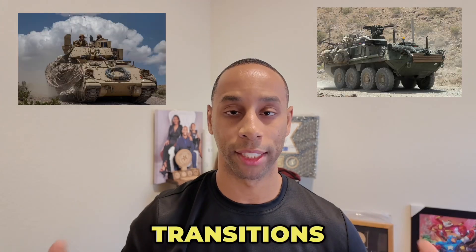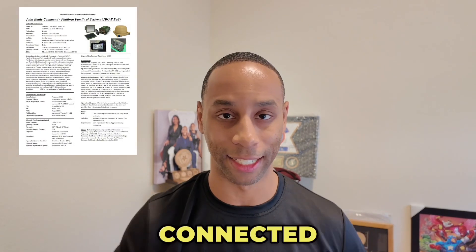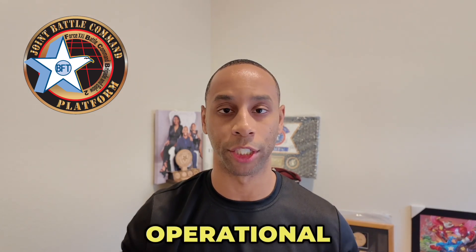This transitions us to combat-proven systems. The JBCP ensures that soldiers remain connected across the globe. Finally, the JBCP gives commanders and soldiers the edge to achieve mission success in any operational environment. Thanks for watching.